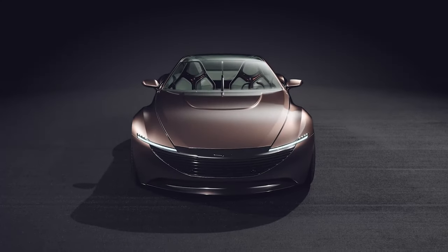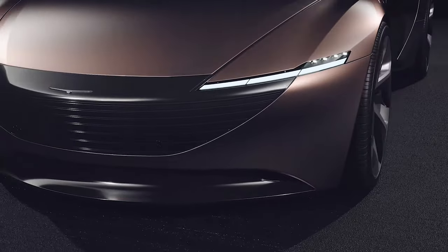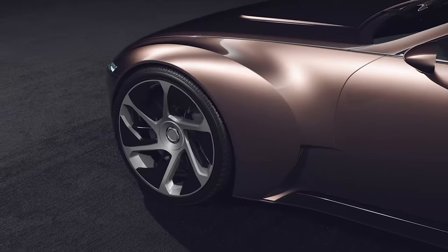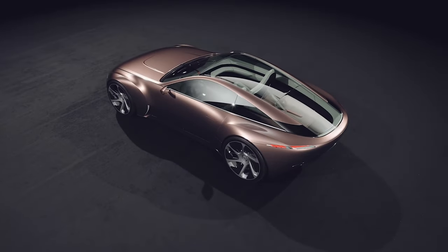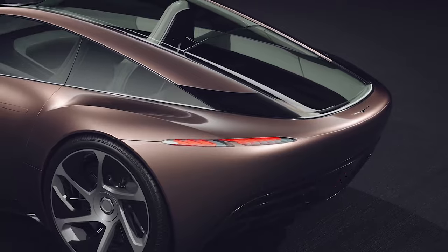Aegis Coupe is a concept created by professional designers, free from brand restrictions. The team behind the Aegis, consisting of professional designers with experience at BMW, Volvo and VW, envisioned the coupe to be suitable for both fully electric and internal combustion engine (ICE) powertrains.